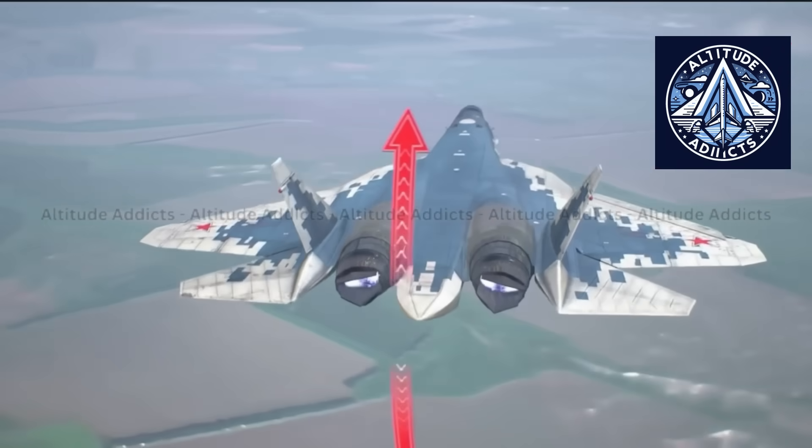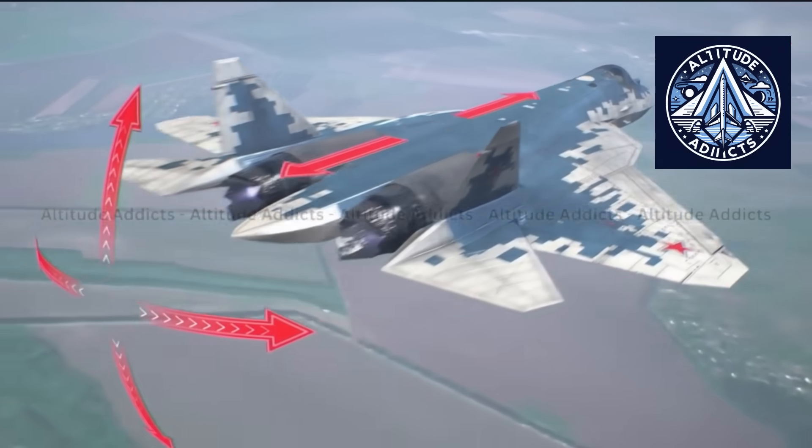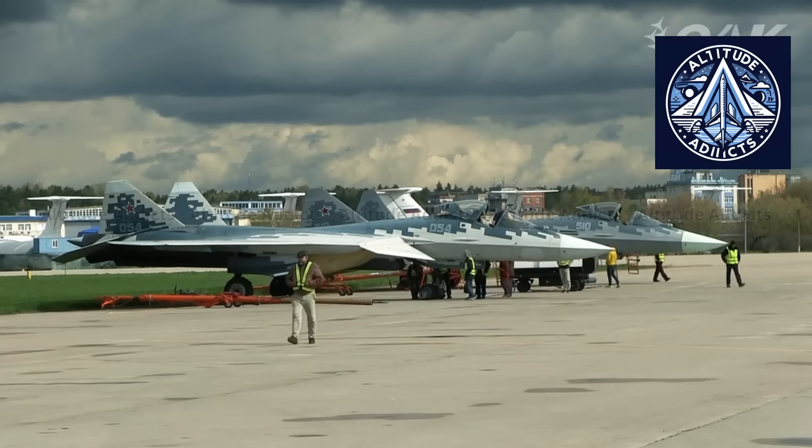The designation M1 represents a fundamental transformation in propulsion, stealth, armaments, and avionics, surpassing mere updates.